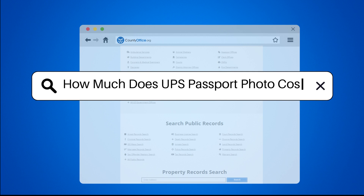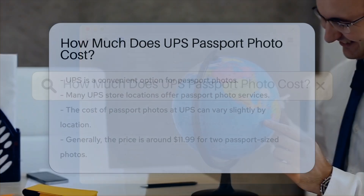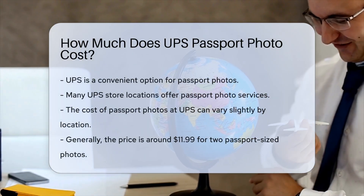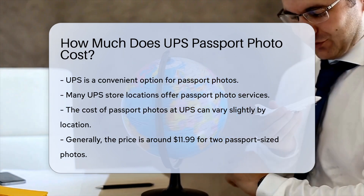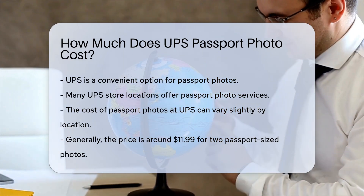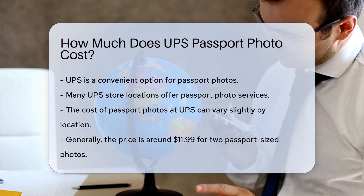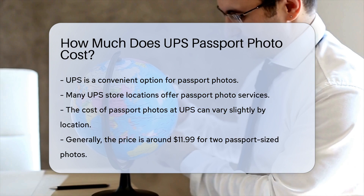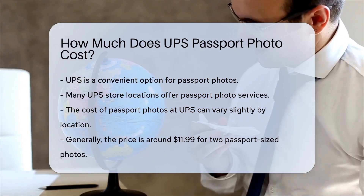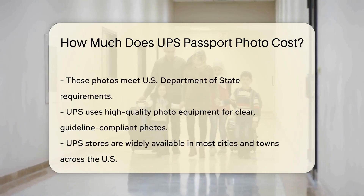How much does a UPS passport photo cost? When you need a passport photo, UPS is a convenient option. UPS offers passport photo services at many of their store locations. The cost of getting a passport photo at UPS can vary slightly by location. Generally, you can expect to pay around $11.99 for two passport-sized photos.